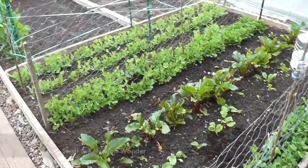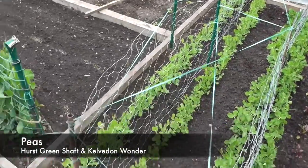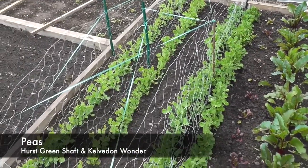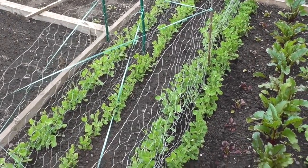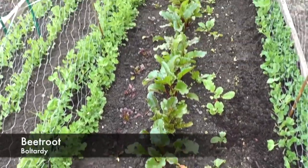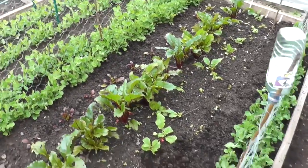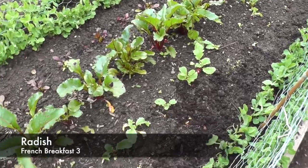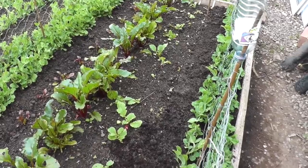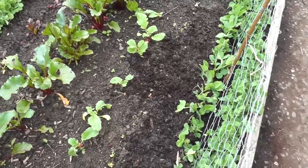This is the pea bed - these two rows here are the gutter-grown ones, the Hurst Green Shaft. Got a couple of rows of beetroot in as well. I made the fatal error of putting a row of radishes in and never did a follow-on crop - they've nearly all gone, so I'm racing to get some more sown. I've just put another row in by the side and it's just starting to show.